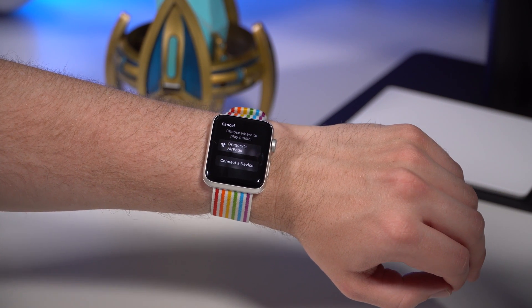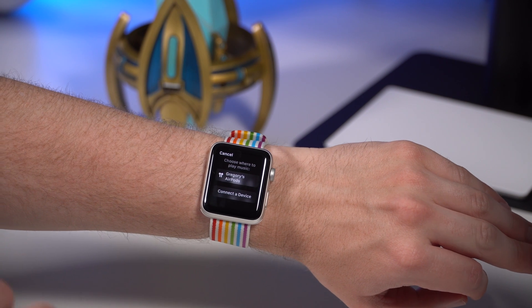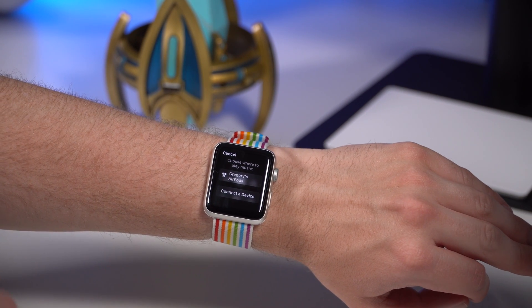This feature should have been on the Apple Watch a long time ago. I'm finally glad it's here. I love listening to podcasts, so now that it's finally on the Apple Watch, that is a great new feature to have.